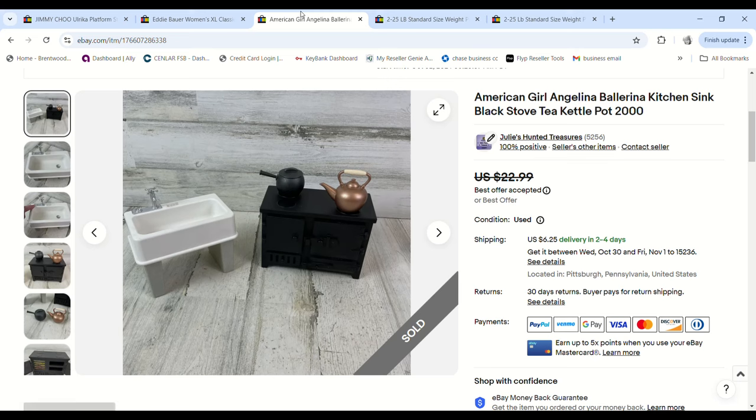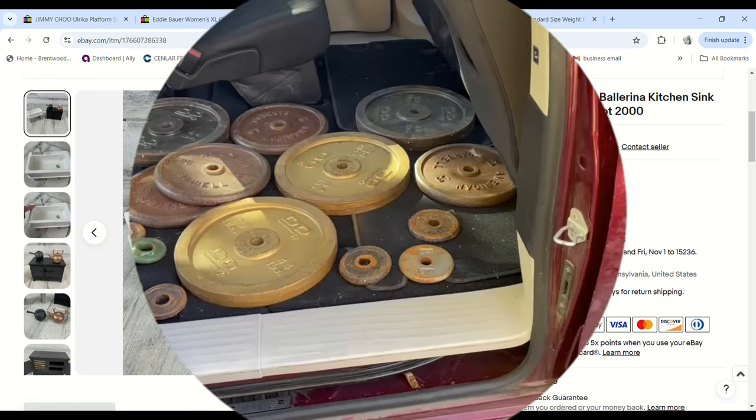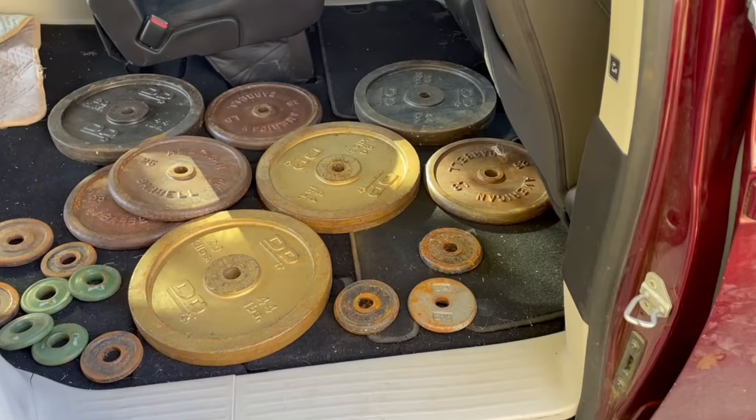The last item that sold this weekend was our last piece of the American Girl Angelina Ballerina collab. We picked up a huge box of items for only $10 at a church sale and broke it up into maybe eight to ten lots — we've made tons of money on this set. This was the last piece to sell. I accepted an offer of $18.50 and we made a $12.22 profit.